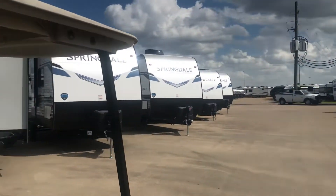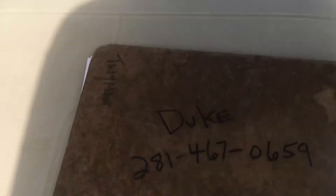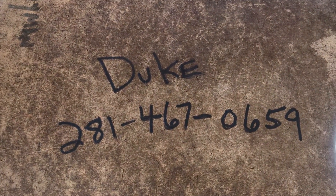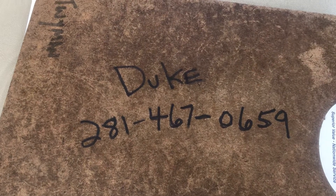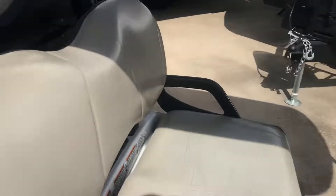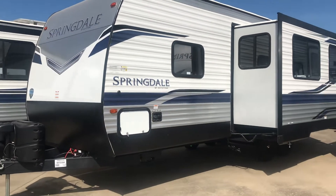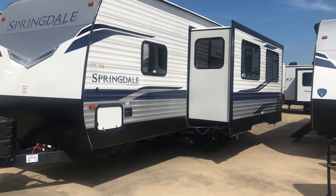If you want to contact me, my phone number is 281-467-0659. We've got a ton of trailers — we want to sell all of them, and we definitely want to sell this one. I am Duke. If you want to go ahead and hit the thumbs up button, go ahead and click on it — it will build my self-esteem. Thank you for viewing this video.